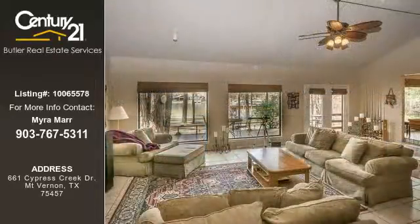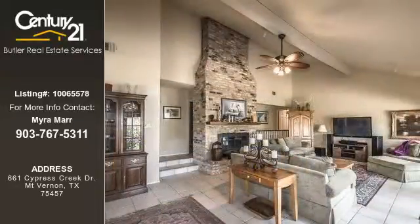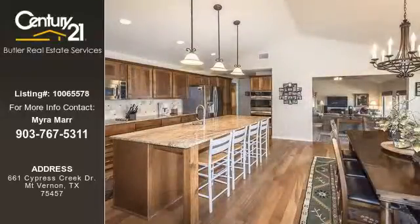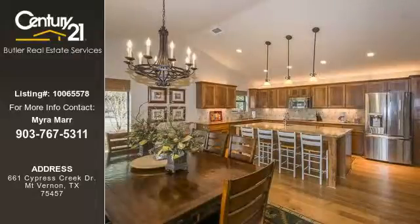This property is currently priced at $599,000. The listing number for this property is 10065578. For more information on this listing or help finding your next property, contact Century 21 Butler Real Estate Services by calling 903-767-5311.